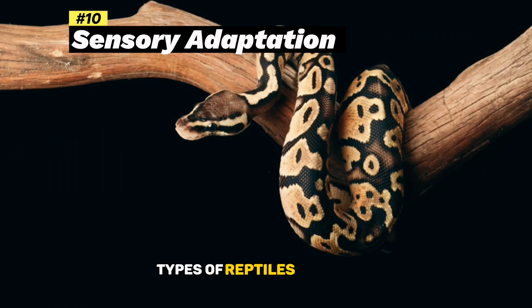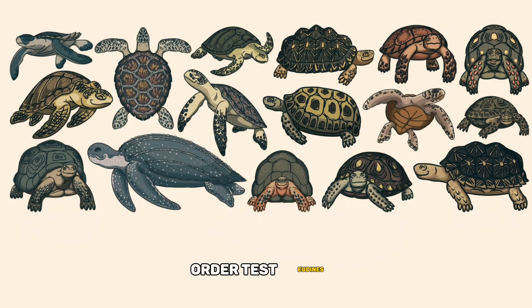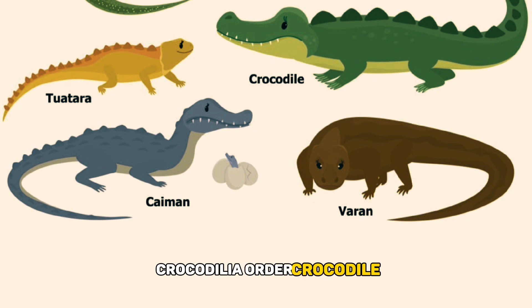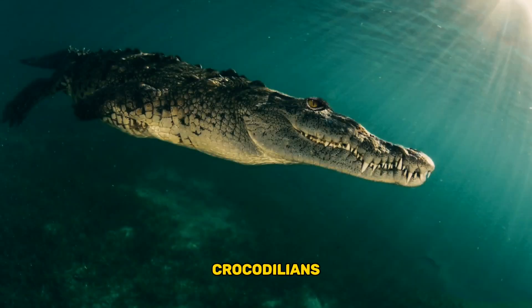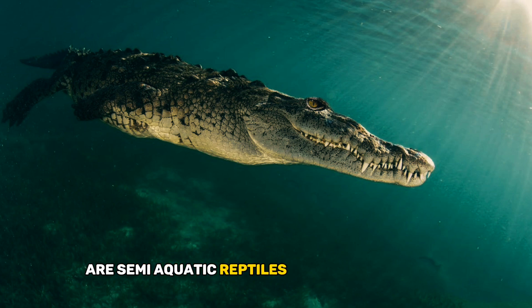Types of Reptiles. Order Squamata: Squamates include lizards and snakes, known for their flexibility and diverse adaptations. Order Testudines: Testudines comprise turtles and tortoises, recognized for their protective shells. Order Crocodilia: Crocodilians, including alligators and crocodiles, are semi-aquatic reptiles with powerful jaws.